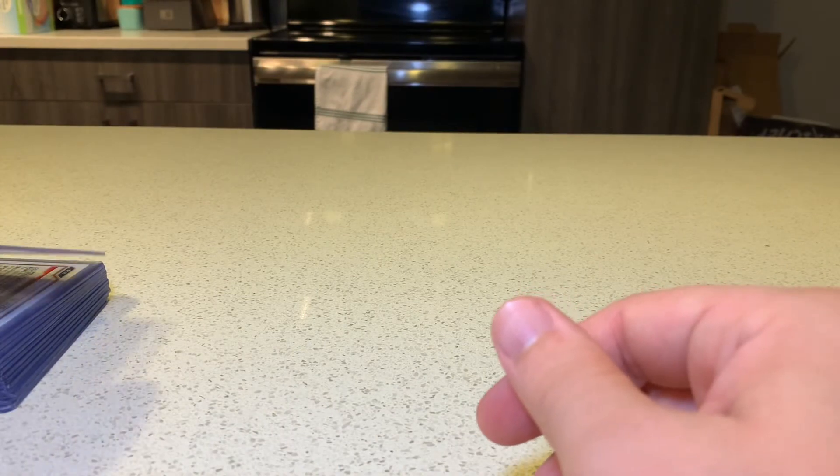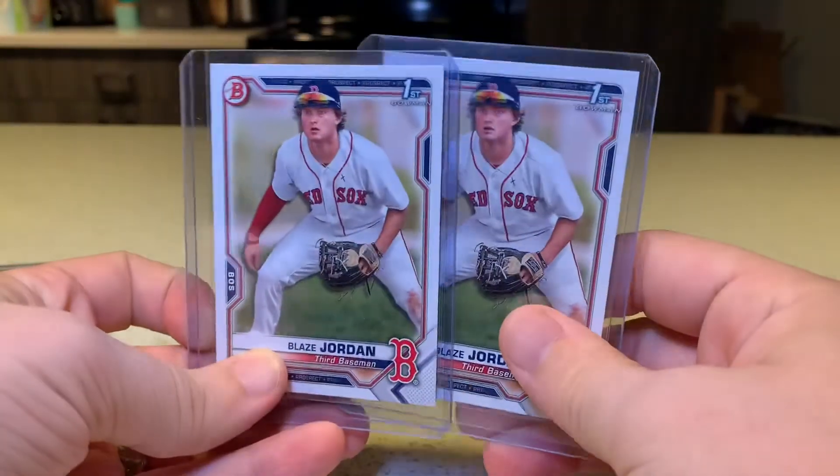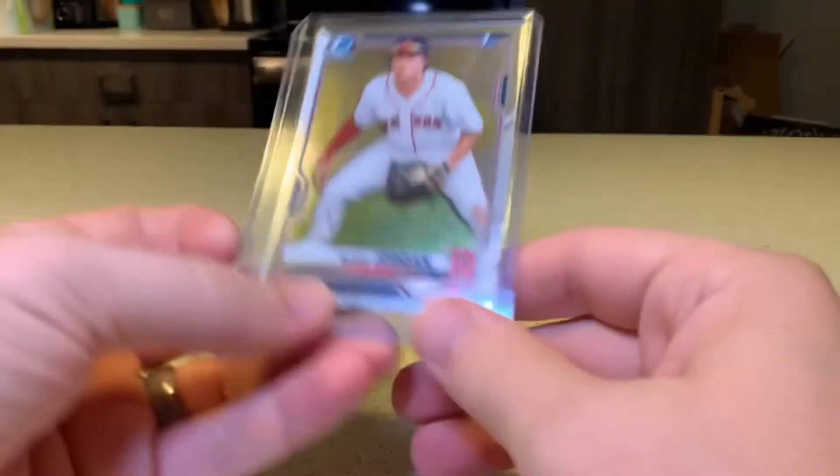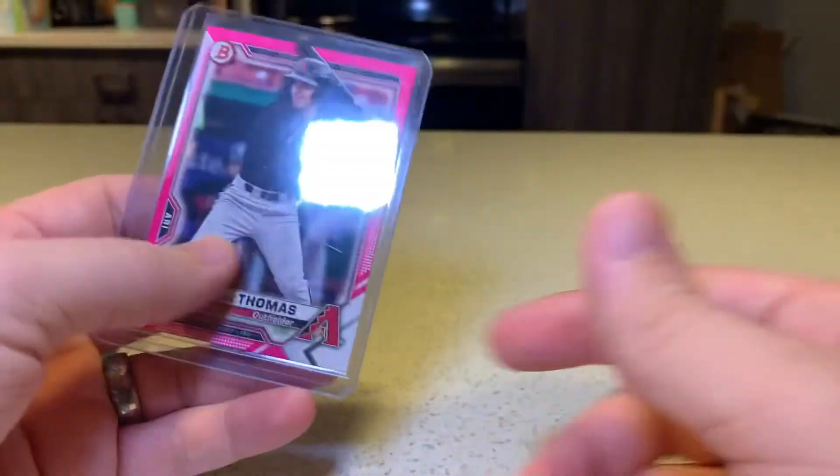Out of our 10 or 11 Bowman Blasters, we picked up a Maximo Acosta Base Chrome, two Blaze Jordan Paper, one Blaze Jordan Chrome. And then the rest of this stack over here, as my kitten climbs my lap, is color.